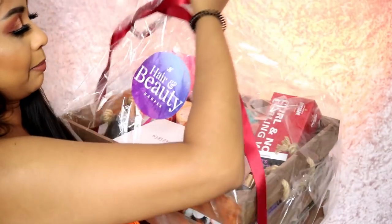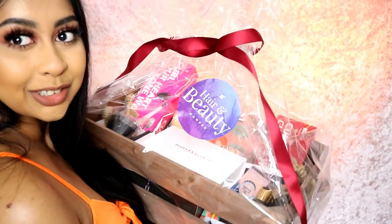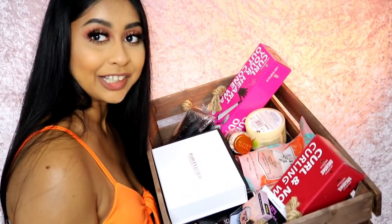Hey everyone, welcome back to another video! I'm standing up because this box is just so huge — I'm going to be doing a hair and beauty hamper PR haul. I've been sent so many products and I've done two like these before and you guys seem to really enjoy it, so here I am for another one. I'm definitely spoiled and this is in no means to show off — it's just to share some beauty products, some that I've never really heard of. Here are all the products — it's literally filled!